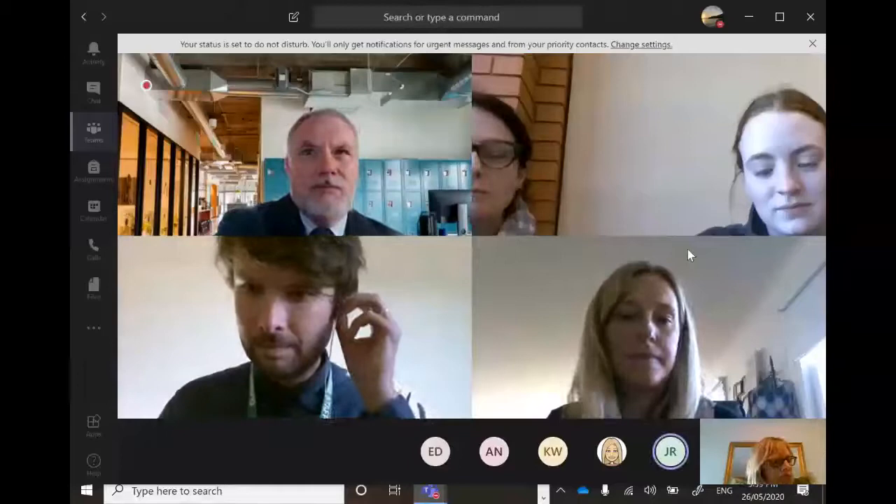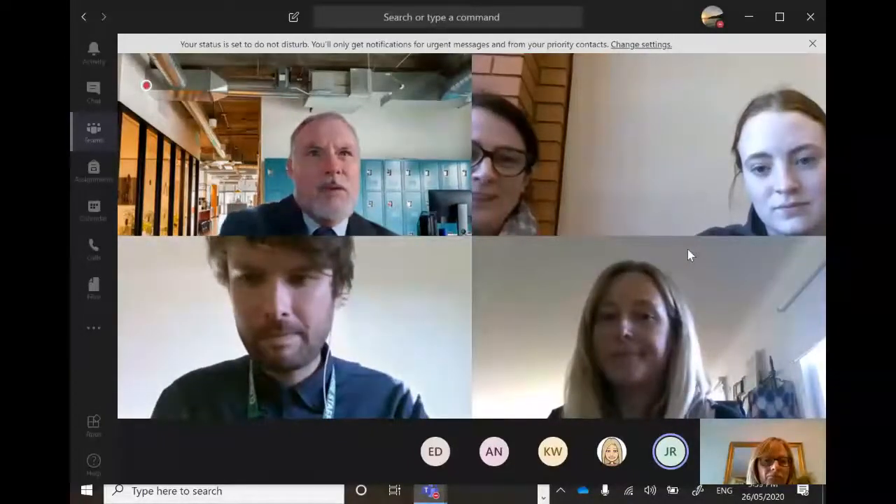Lauren's also got a business management question. Have we got anyone to answer that? Yes, I think Tanya's on.